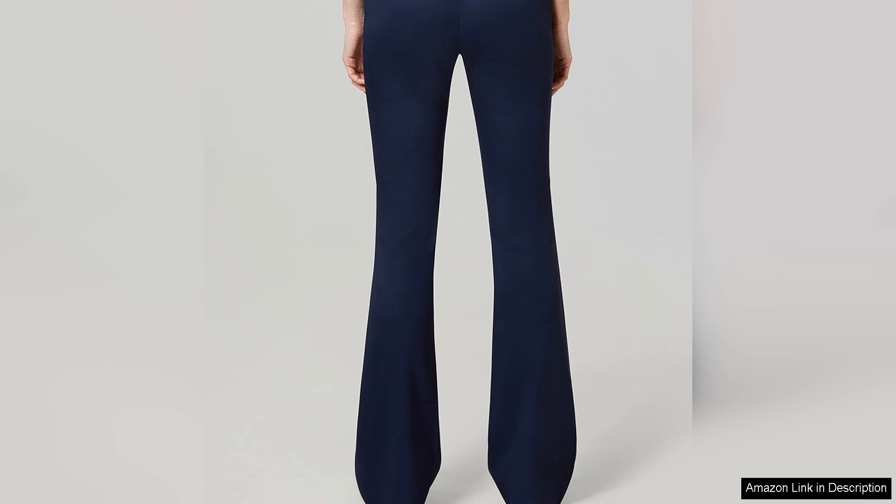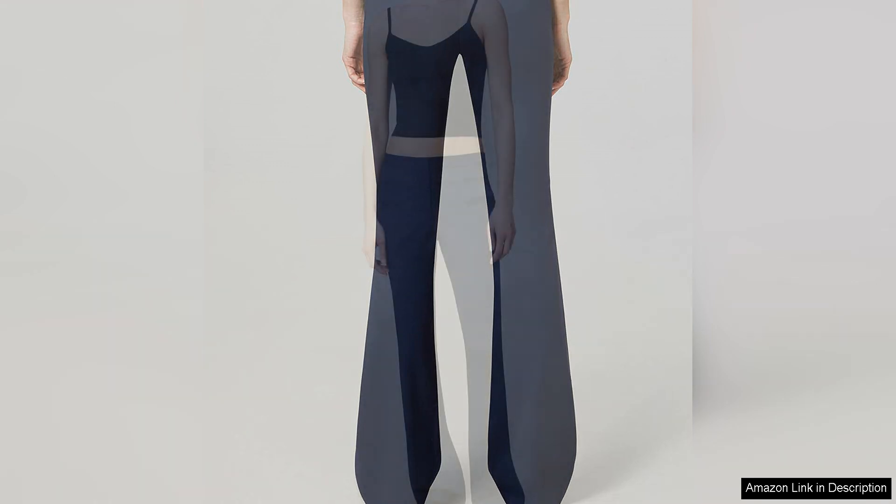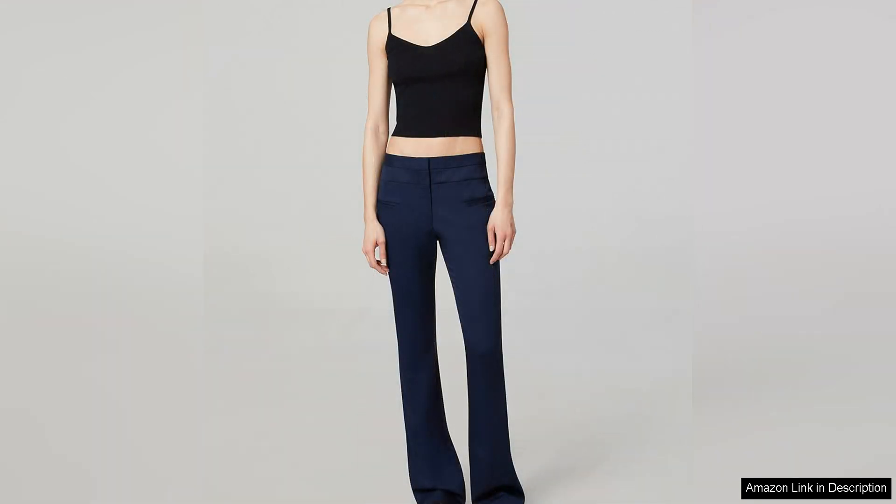The Surge Pant is available in a timeless black hue, making it a wardrobe essential that can be effortlessly paired with a variety of tops and accessories. The classic colour also ensures that the pant will remain a staple piece in your wardrobe for years to come.